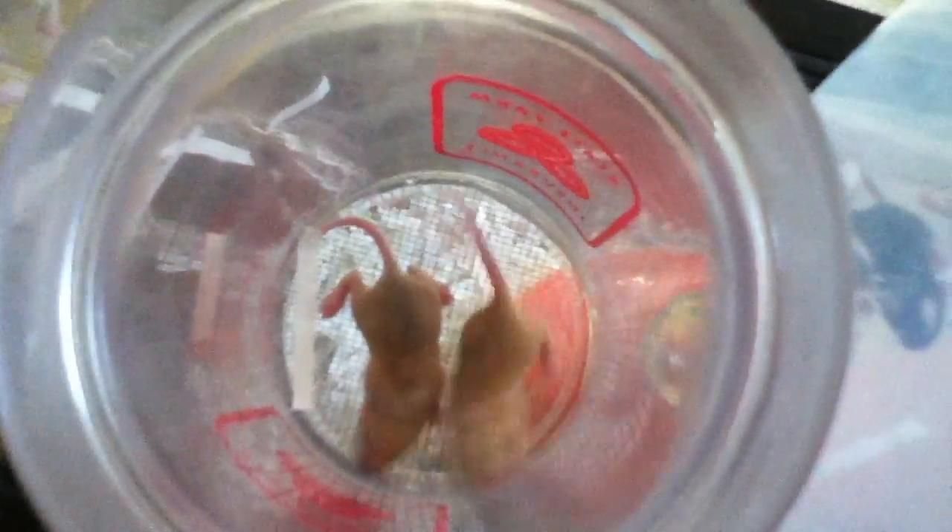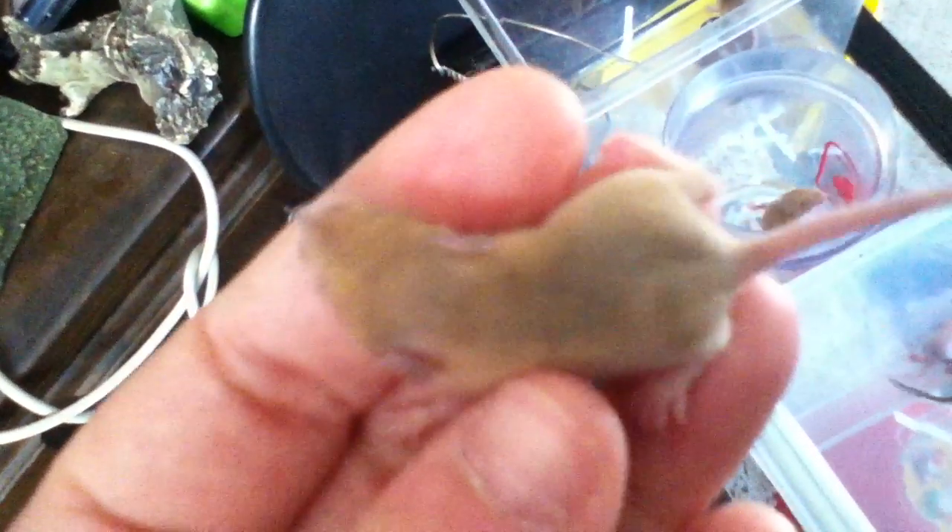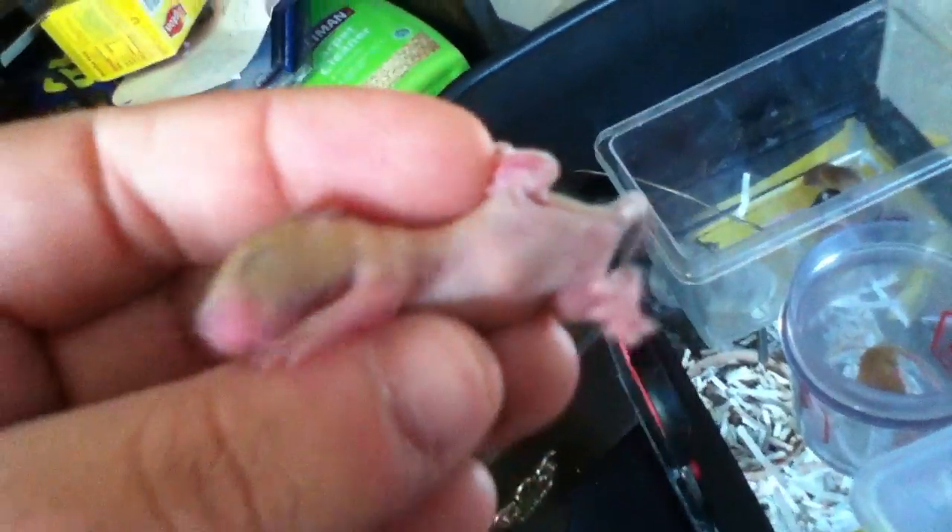We got one more mucky caramel and one pure caramel in there. You can tell they're caramel not albino because they have the darker eyes. Their eyes are starting to open soon. Here's another mucky caramel. Never mind — that's a female. Female, you can see the tits very clear there. This looks a bit far away — female.